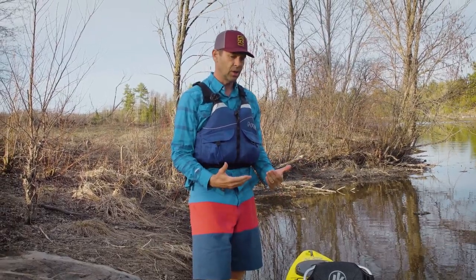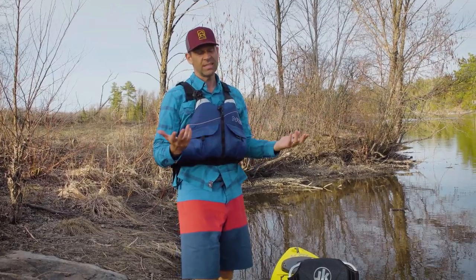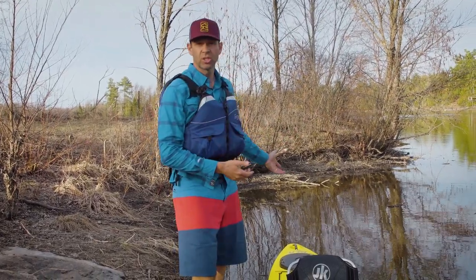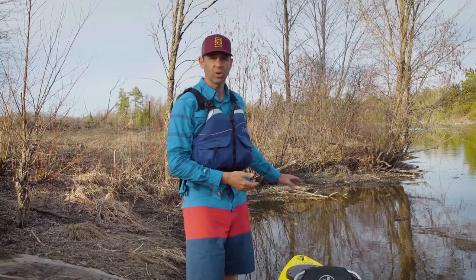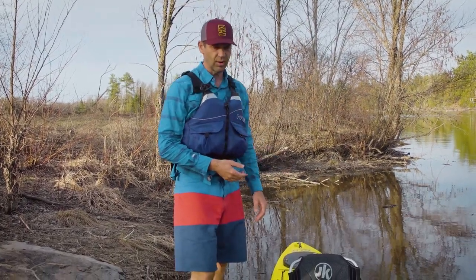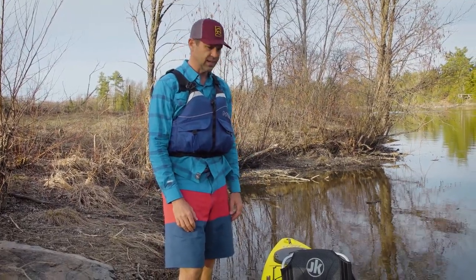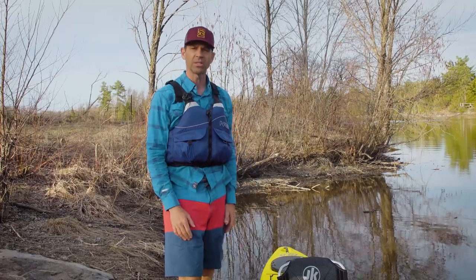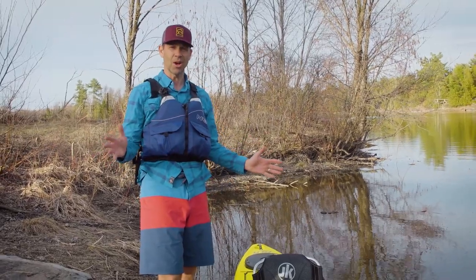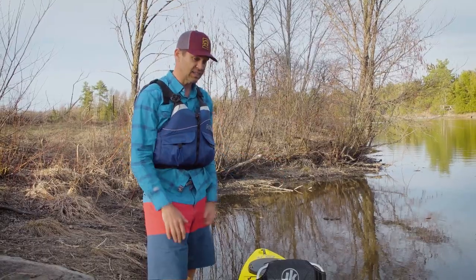I think anybody looking for a day tripper — or even a multi-day trip, because you could squeeze one out of this — there is enough room if you pack tight and pack light to shove your camp gear in the back. This is a great day-tripping kayak for sheltered waters. This is not a sponsored episode; they have not paid me to do this. I just really like this boat.